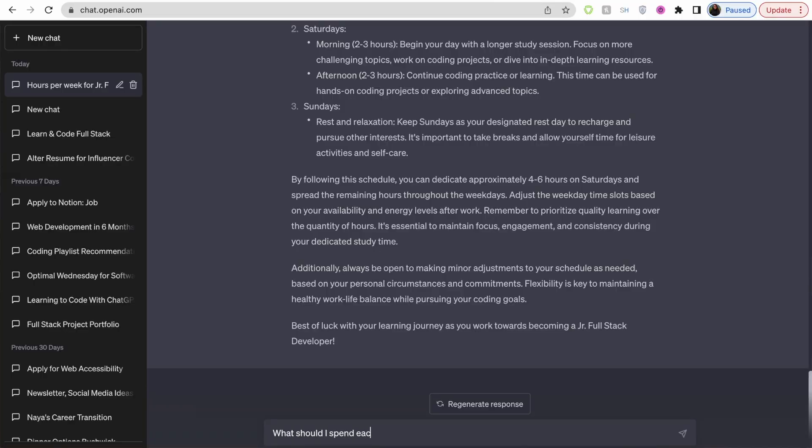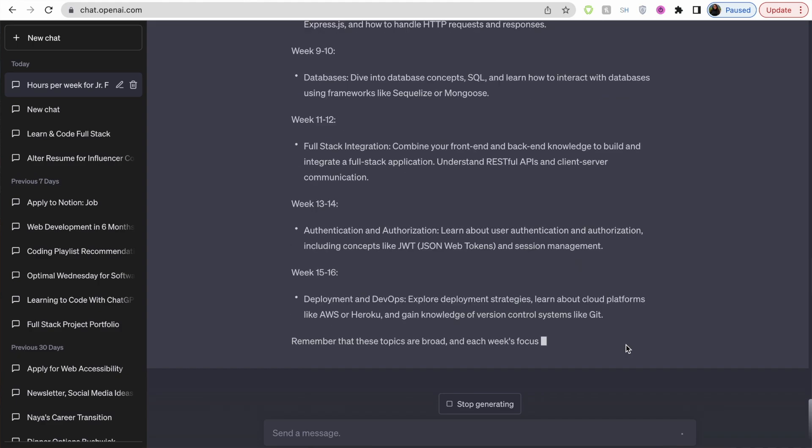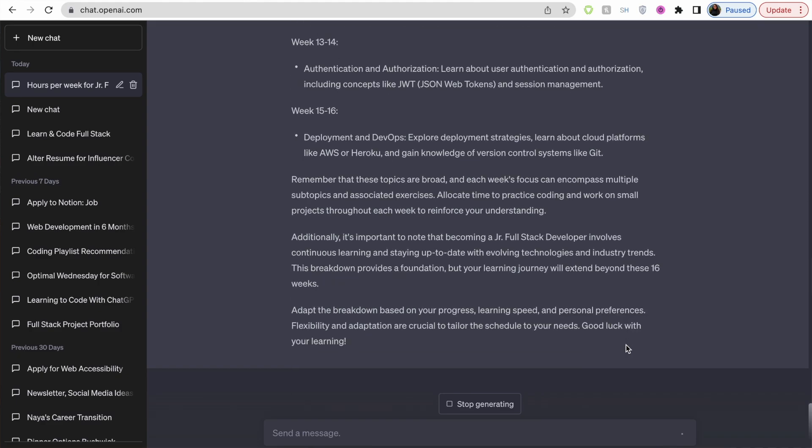We know how many hours per week to devote to this and how to structure our week and days to learn to code. So now let's ask ChatGPT what our week-by-week lesson plan should look like. I'm going to simply ask: what should I spend each week learning? Please provide a 16-week breakdown. And here it is putting it all out for us — weeks one to two, three to four, five to six, all the way until week 16. We have an outline of what we should focus on each week and what types of concepts we should focus our energies on week by week.